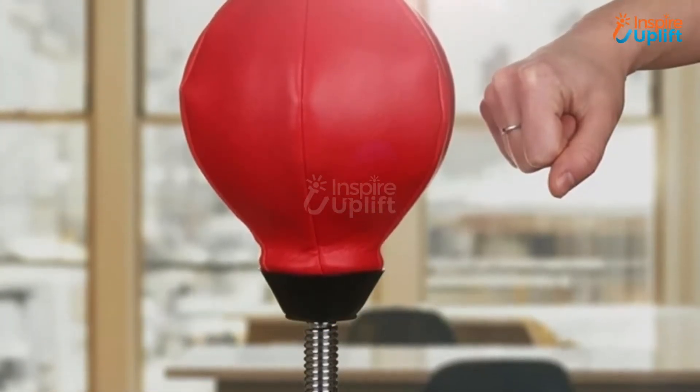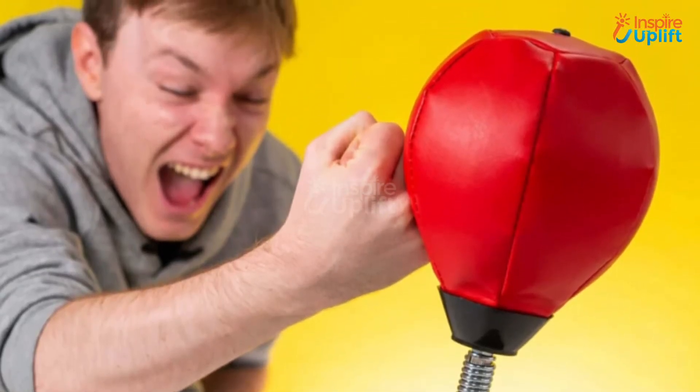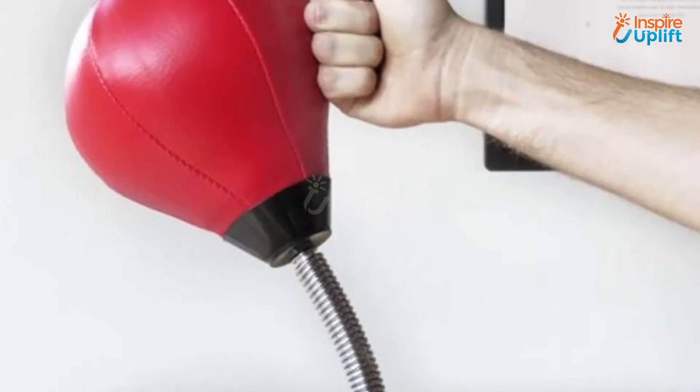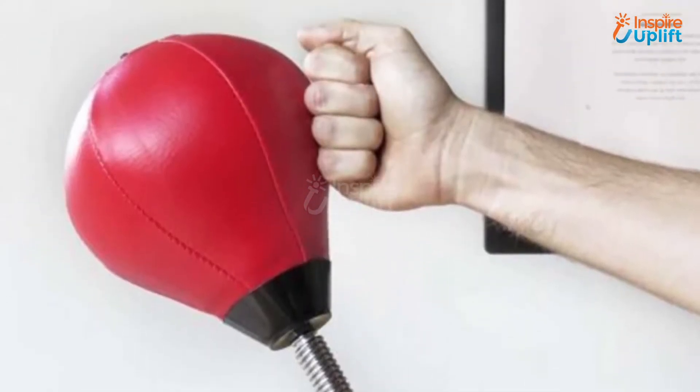At Number 7 we have Stress Relieving Punching Bag. Workload brings stress and anxiety along with it. To successfully flush out these emotions, give this punching bag to the man in your life and see him feel more relaxed. It is perfect for workstations at home or office.